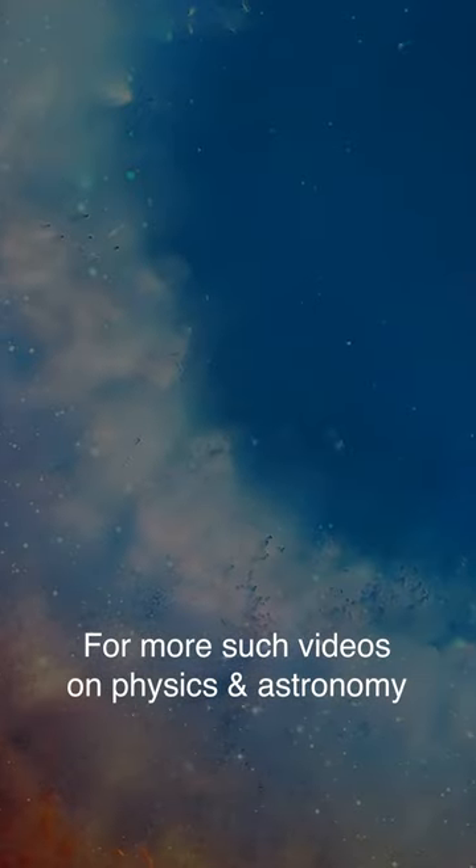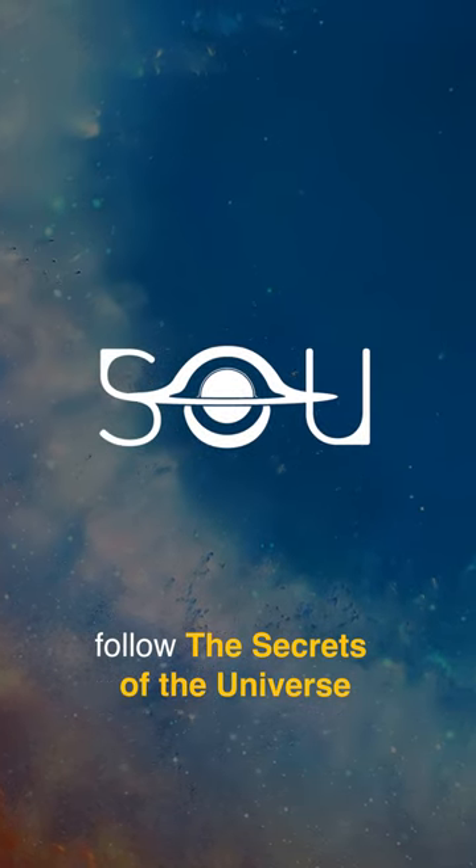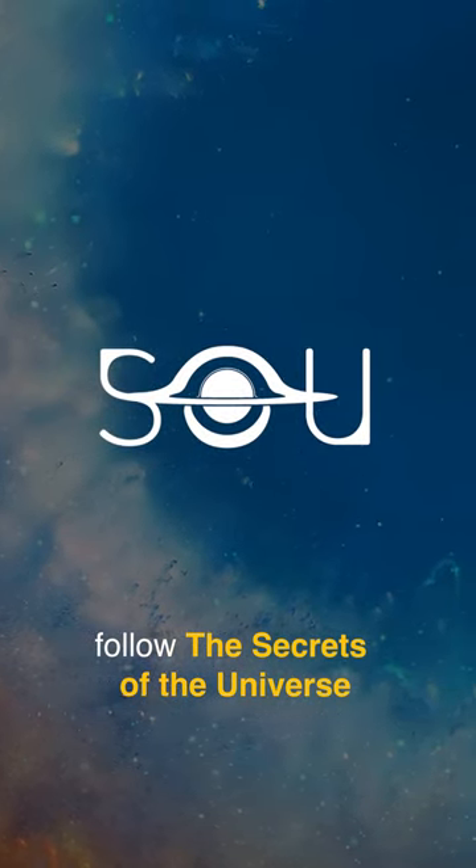For more such videos on physics and astronomy, follow Secrets of the Universe.